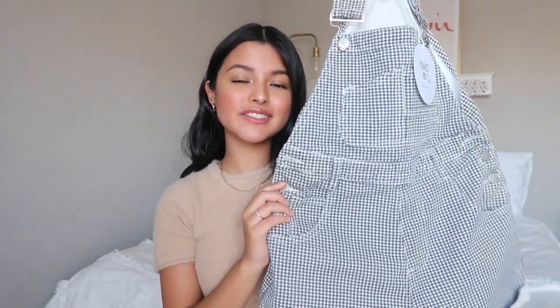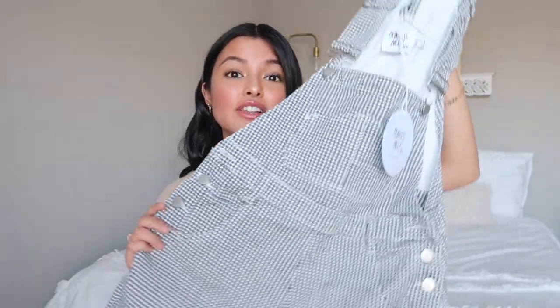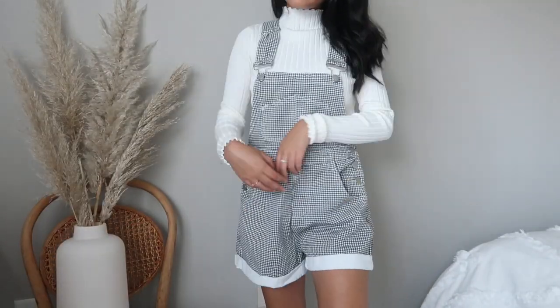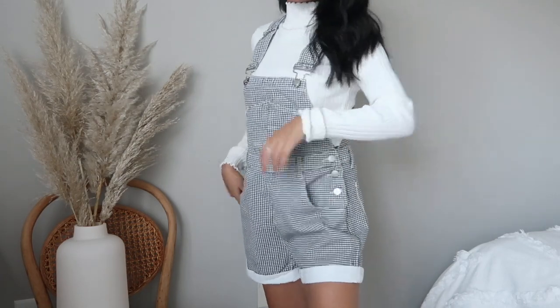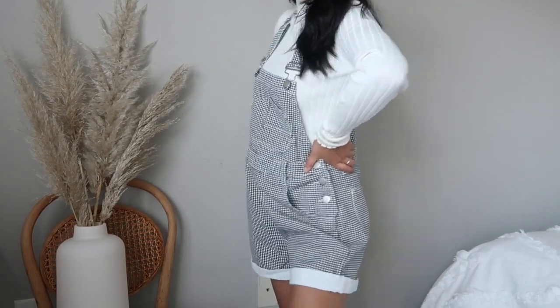Going along with the black and white theme, I also got a pair of overalls. I've been seeing these on their website for a long time and I'm so happy I finally got them. I love the black and white pattern, the pockets at the front and back, and the buttons along the side. You can also add a belt to cinch the waist. I see myself wearing this with a white turtleneck underneath, black tights, and white booties — you can definitely transition this from fall to winter.